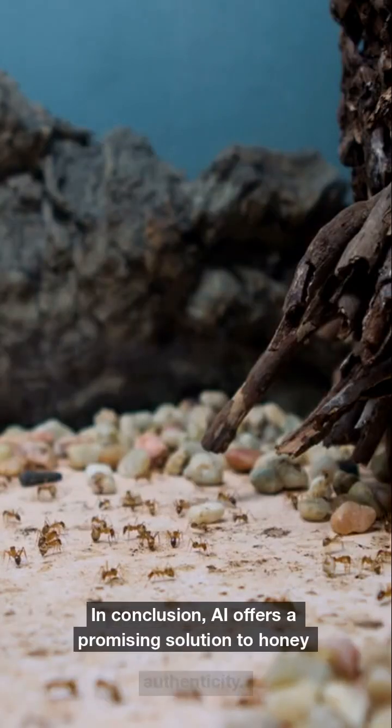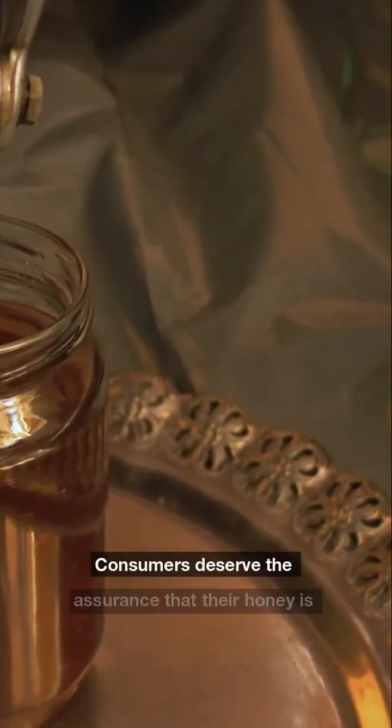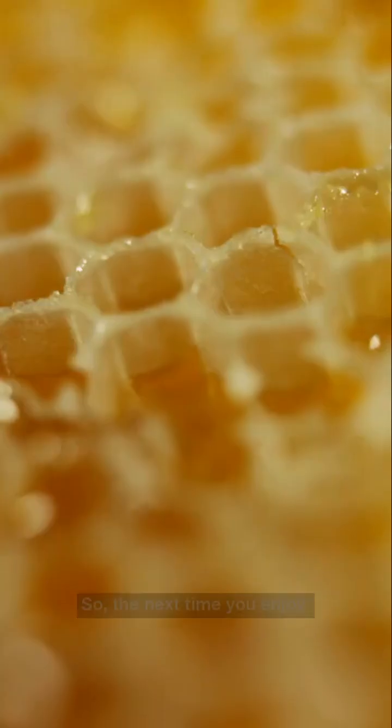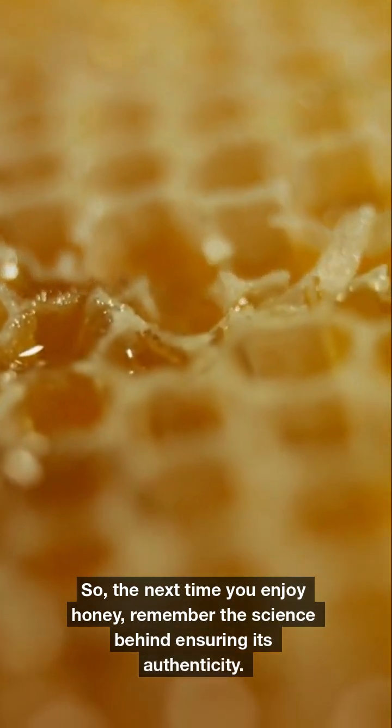In conclusion, AI offers a promising solution to honey authenticity. Consumers deserve the assurance that their honey is genuine, while producers deserve protection from dishonest practices. So the next time you enjoy honey, remember the science behind ensuring its authenticity.